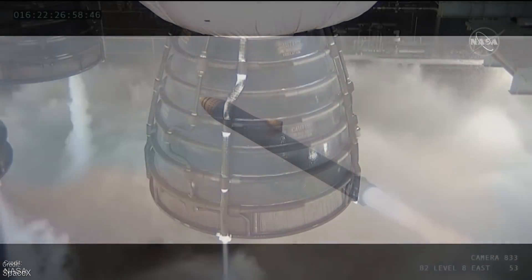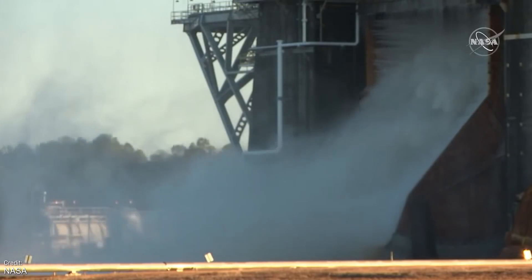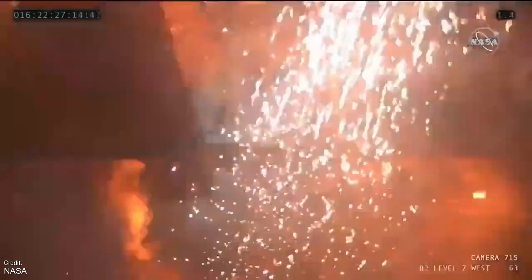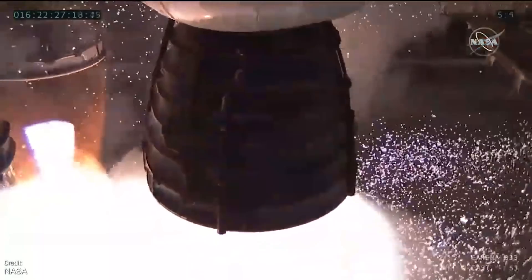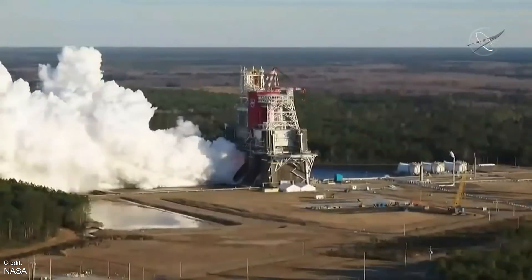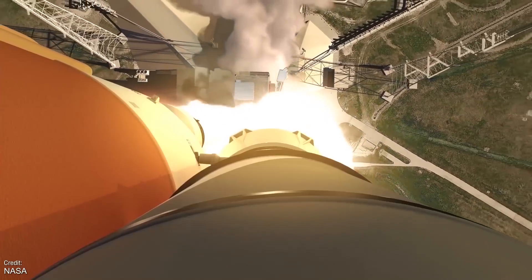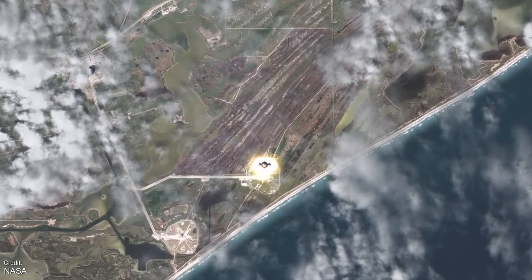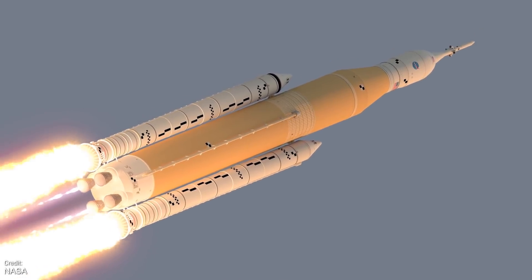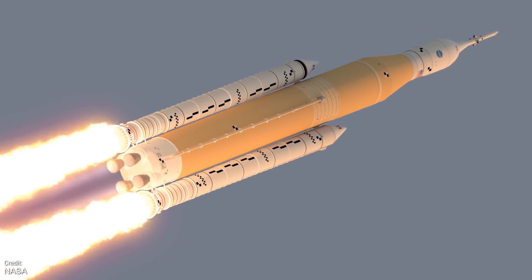Moving on from Starship developments, we learned some more news about the aborted SLS Green Run hotfire test that happened on January the 16th. The hotfire test was supposed to last for eight minutes but was cut off barely a minute in. NASA have now confirmed that the shutdown was triggered by conservative parameters deliberately put in place for ground testing to protect the rocket during testing inside the giant testing stand. If the same scenario were to have occurred in flight, the rocket would have continued to fly. The team at NASA is optimistic that the SLS is still on track to launch Orion to the moon on Artemis 1 reasonably soon.